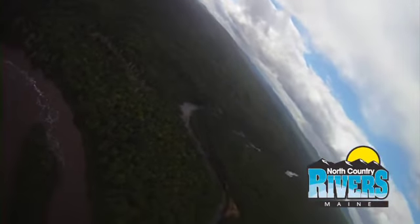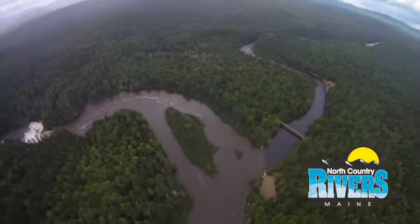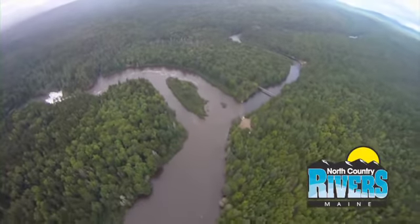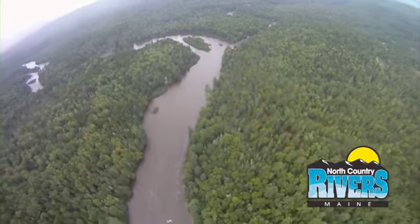There you see Spencer Stream coming in from the north, coming in from Spencer Lake. Notice the color of the two rivers there — the Dead River high water release creates a lot of suspended sediment, and then there's the bluer, clearer Spencer Stream to the right there.